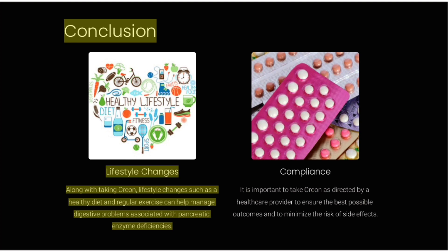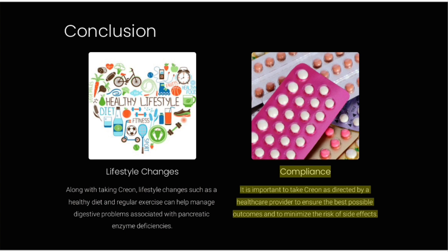Conclusion. Along with taking Creon, lifestyle changes such as a healthy diet and regular exercise can help manage digestive problems associated with pancreatic enzyme deficiencies. It is important to take Creon as directed by a healthcare provider to ensure the best possible outcomes and to minimize the risk of side effects.